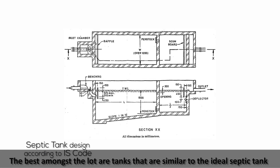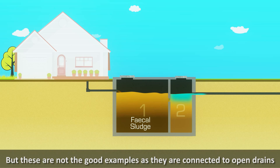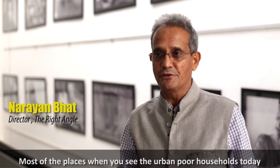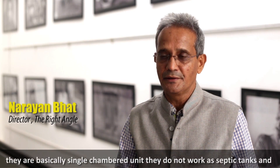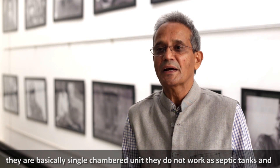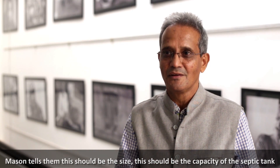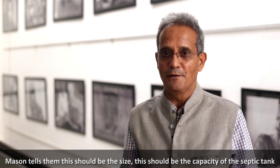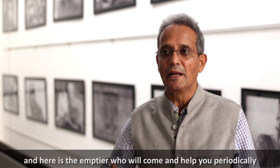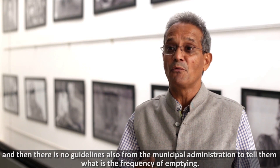The best amongst the lot are tanks similar to the ideal septic tank, but these are not good examples either, as they are connected to open drains. Most urban poor households have septic tanks that are not really septic tanks — they are basically single-chambered units that do not work as septic tanks. The person who most influences decisions for the household is the mason, who dictates the size and capacity. There are also no guidelines from municipal administration on emptying frequency.